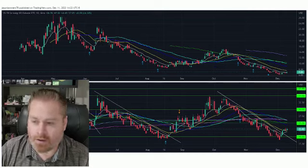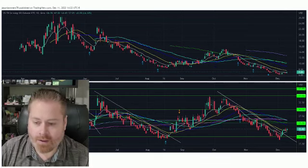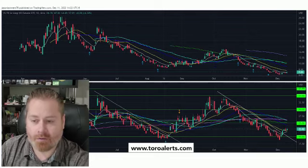Definitely check out UVIX if you're looking for opportunities to go long on volatility in the markets. Thanks for tuning in — make sure to download the Toro Alerts app on the App Store. We've got one for stocks and one for crypto. Check us out at ToroAlerts.com.